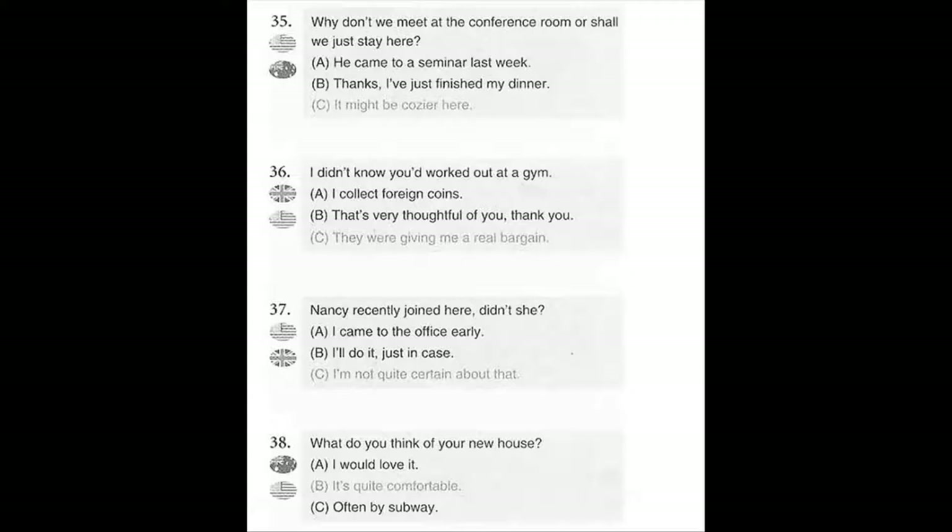Number 38. What do you think of your new house? A. I would love it. B. It's quite comfortable. C. Often by subway.